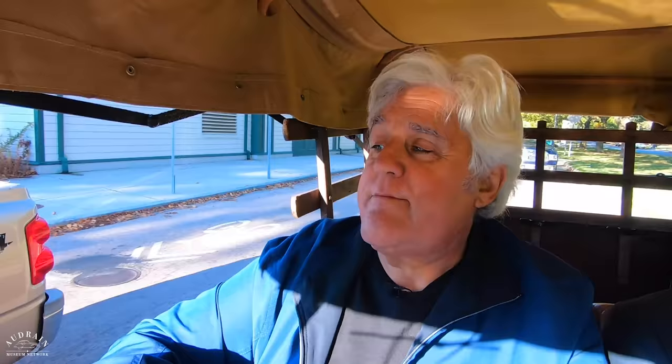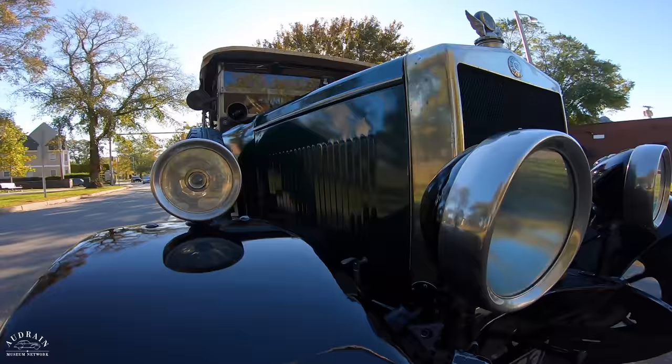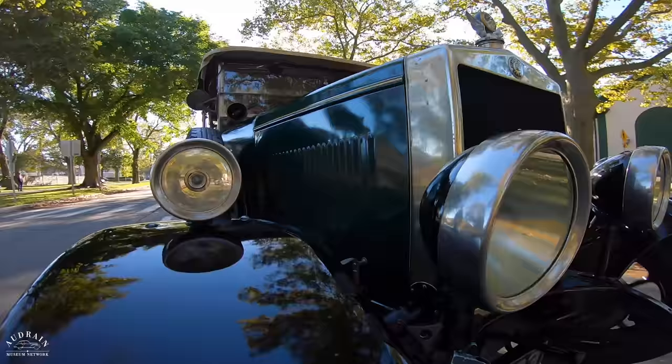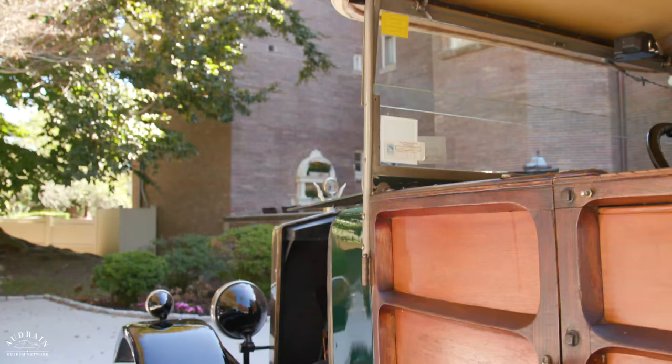It has such an amazingly neat feel. This particular example was bought new in 1928 and used by the original owner up until World War II, at which point it was put away and stayed in storage until the 1960s, when a British enthusiast got the car out, revived it, gave it a paint job, and lightly refinished the wood. The entire wood body is original, as is the upholstery. He then used the car in VSCC — Veteran Car Club — events in the UK until it was sold to the current ownership in the Drain Collection a few years ago.